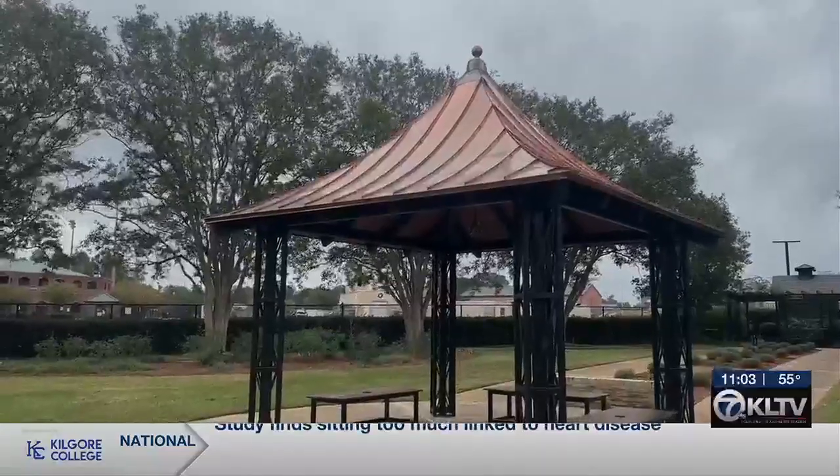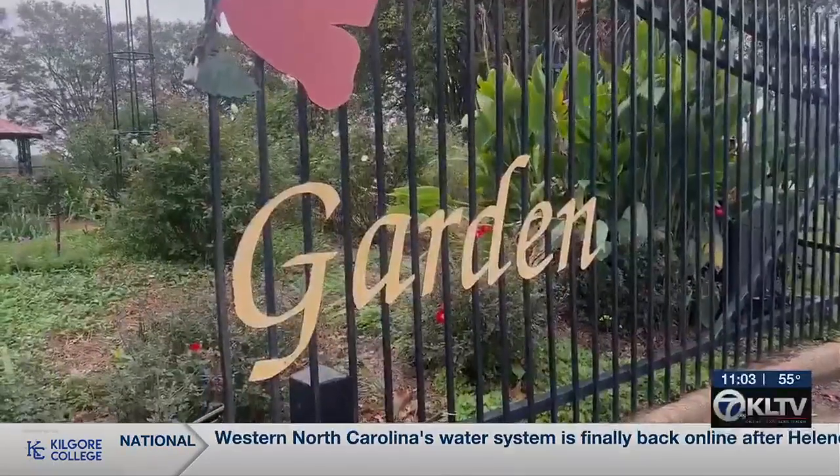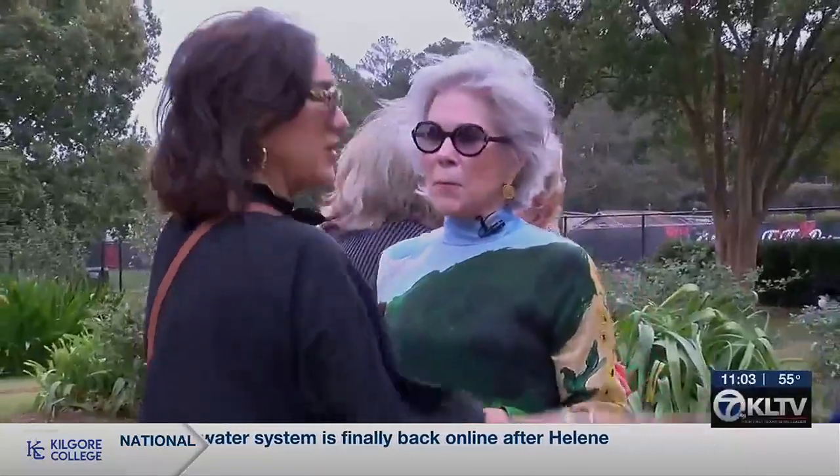We're here today to dedicate the Brown Wind Pavilion, a new structure in the Heritage Rose Garden in Tyler. The Gertrude Windsor Garden Club has had the Heritage Rose Garden as a project for many years, but when COVID hit, they weren't able to finish remodeling the new pavilion. But here we are four years later, finally completing that project.